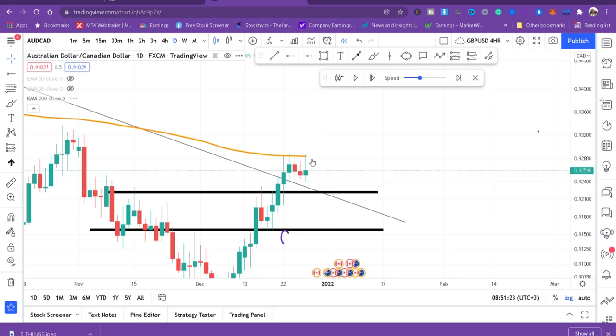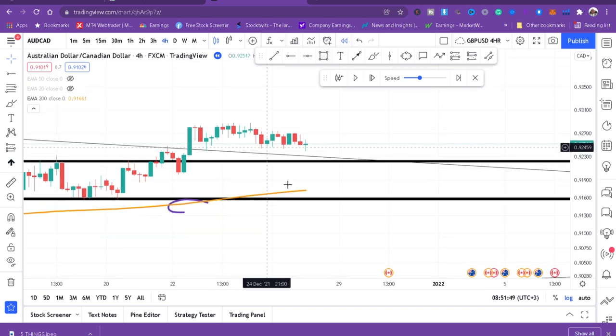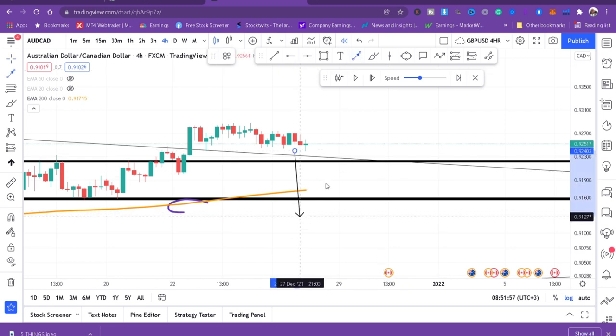When you flip to the daily chart you can see clearly the reason the market is not moving is because it's reacting to the 200 DMA. On four hours, the reason we are not entering a sale is because the price is still above the 200 DMA. Until the price breaks the 200 DMA, we can think about selling. Let's continue playing.